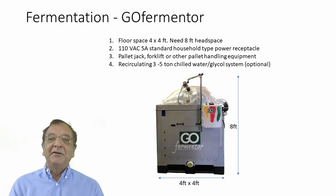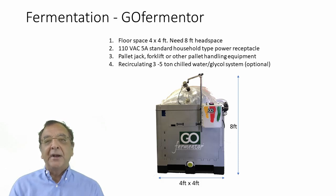For fermentation, we obviously recommend the Go Fermenter since we make them. We are open for orders and shipping, so please go on the website if you need something. The floor space you need is about four feet by four feet — the Go Fermenter has a footprint of four by four. You need about eight feet of headspace because when pressing and punching, the bag inflates and rises above the lip of the container. Power requirements are a simple household receptacle: 110 volts, 5 amps, nothing special. You do need some means of moving it around — a pallet jack, a forklift, or something. Empty it weighs about 130 pounds; full it can contain up to a ton of grapes.